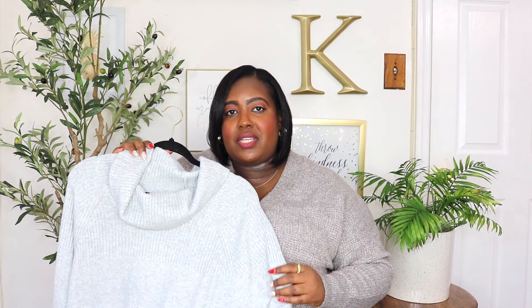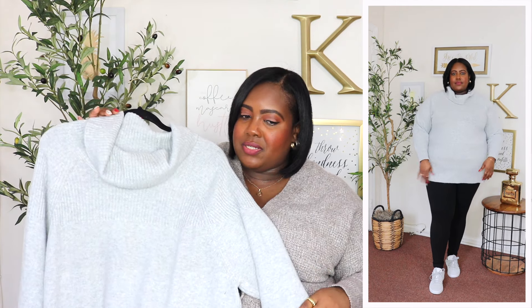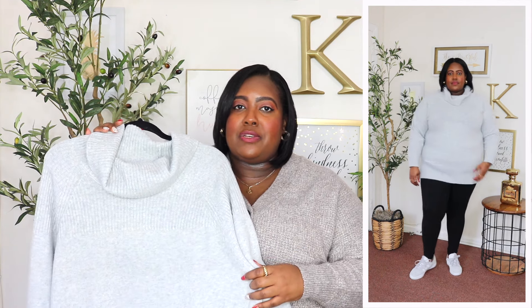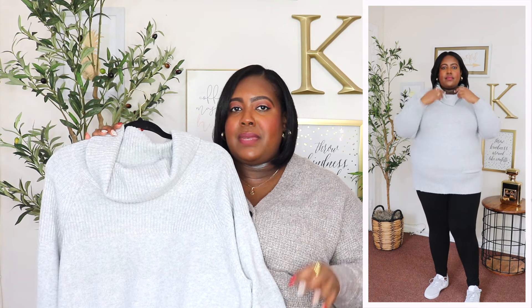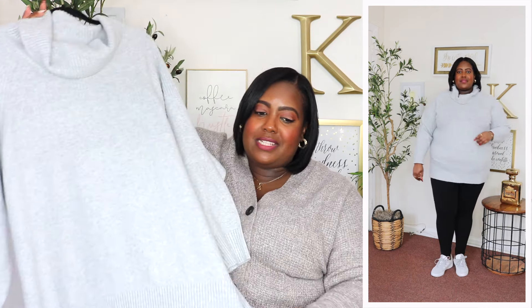I am wearing a 2X in this Terra and Sky cowl neck sweater. It's available in three additional colors but I have it here in heathered gray, and I absolutely love a good cowl neck sweater. A couple of years ago they were saying cowl necks are out of style, but I just love them. It's very classy. It does have long sleeves with a ribbed cuff, and the material is a super soft knit — lightweight to medium weight, perfect for winter but also for the transition to spring. It's super long, about a tunic length, and it does have a ribbed hem. I love to wear this with leggings because it covers the butt, but you could definitely style it with your favorite jeans as well.